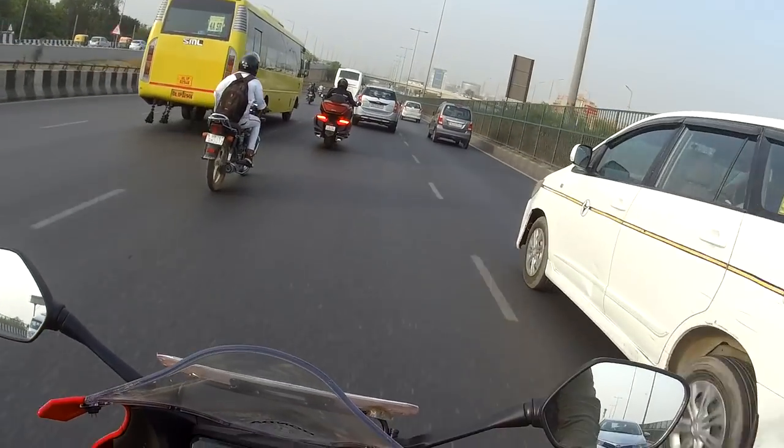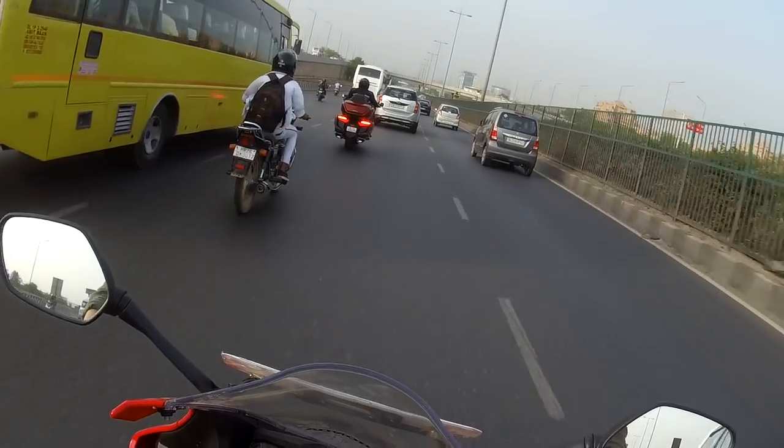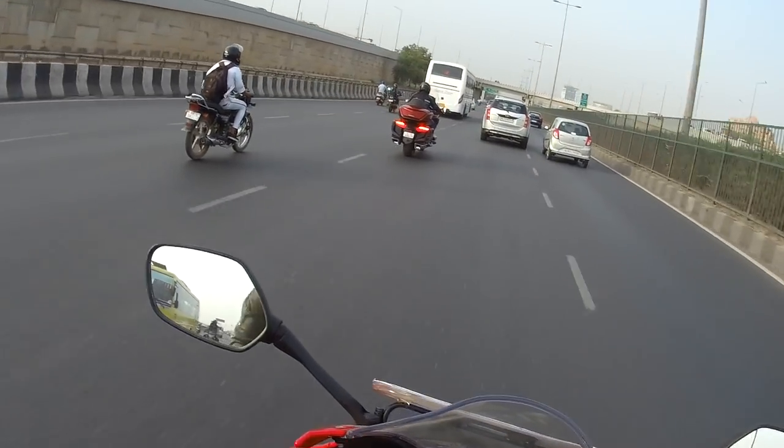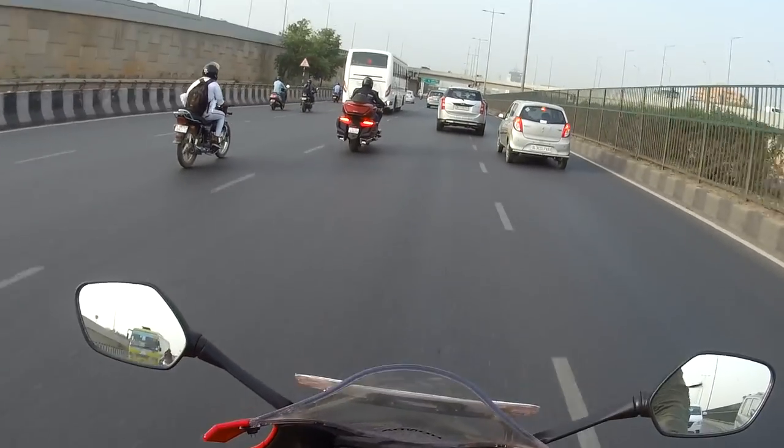When I rode the Z900, doing sixth gear at 60–65 km/h, there were some clutters and jerks coming through, and I was hearing a couple of noises from the engine as well. Nothing of that sort on the Honda — kudos to the levels of refinement of this machine.